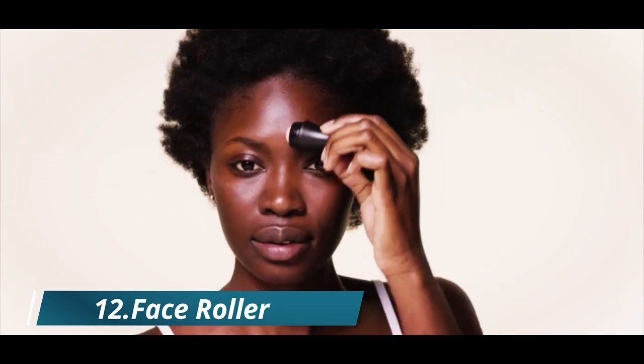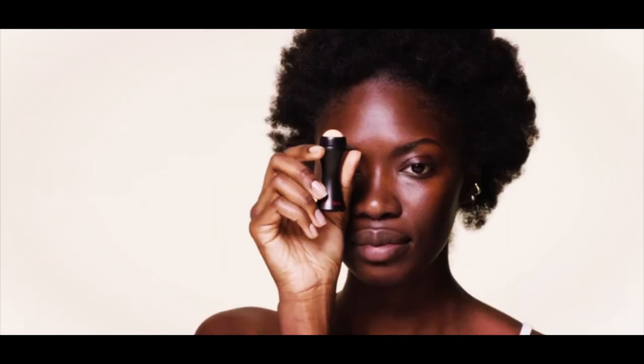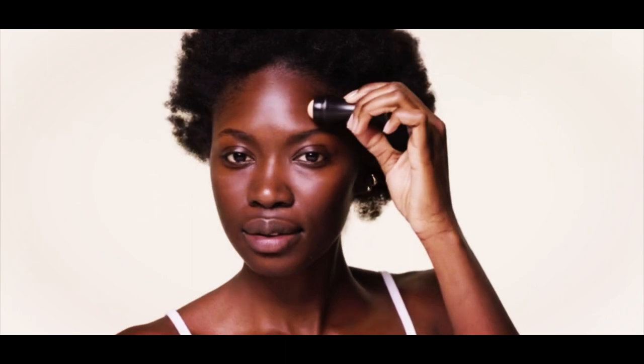Number twelve: Face Roller by Revlon. Oily skin control for face makeup — an oil absorbing, volcanic, reusable facial skincare tool for at-home or on-the-go mini massage.